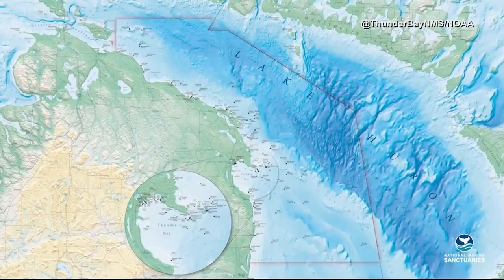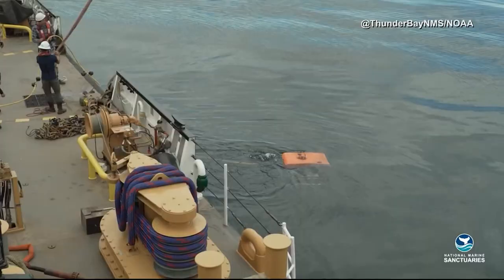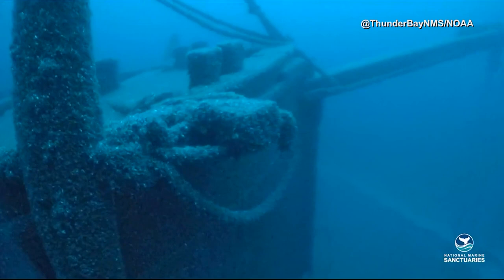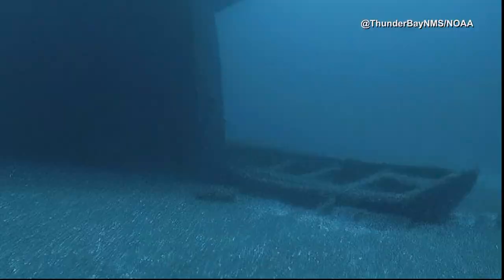Fascinating. Deep below the surface of Michigan's Lake Huron, a 128-year-old shipwreck mystery has been solved. Crews found the remains of the long-lost Ironton shipwreck in preserved condition. Researchers used cutting-edge technology to locate the 191-foot ship, which collided with another boat in 1894 and both ships sank. Officials say the lake's cold, fresh water helped to preserve the ship, which is resting upright with three masts still standing.